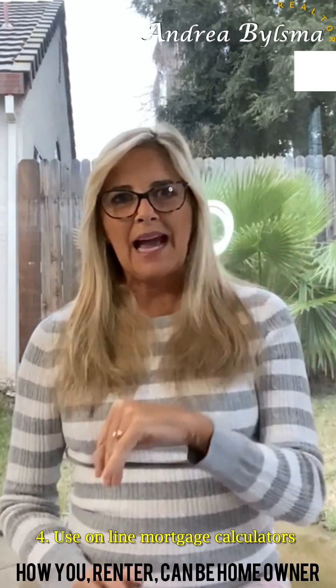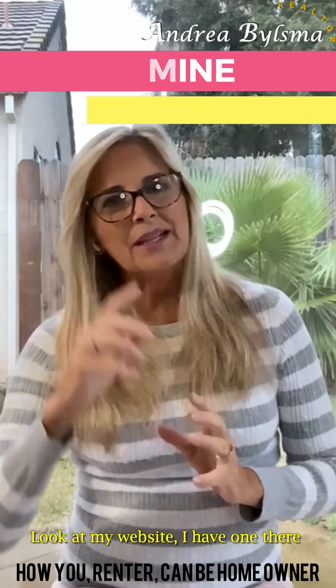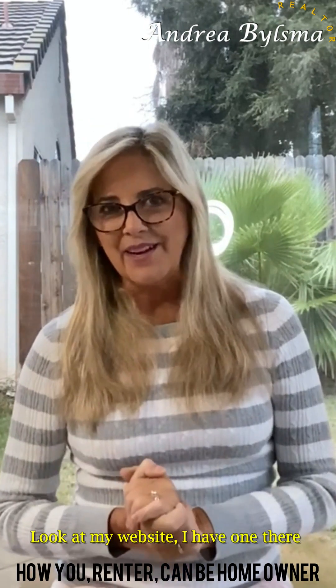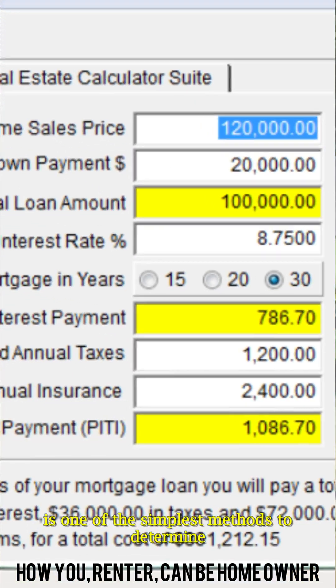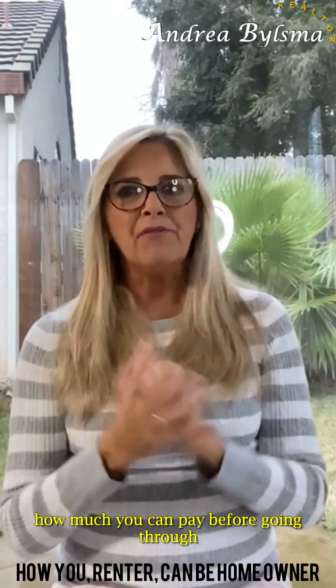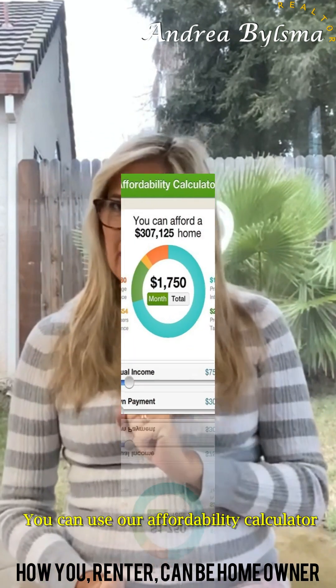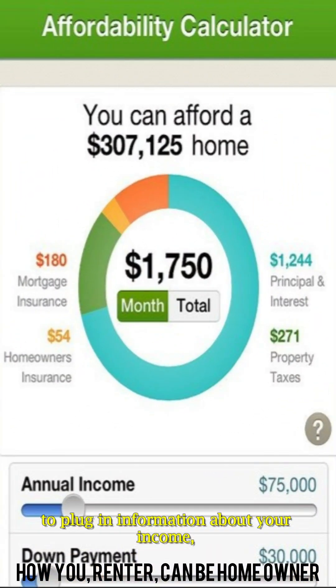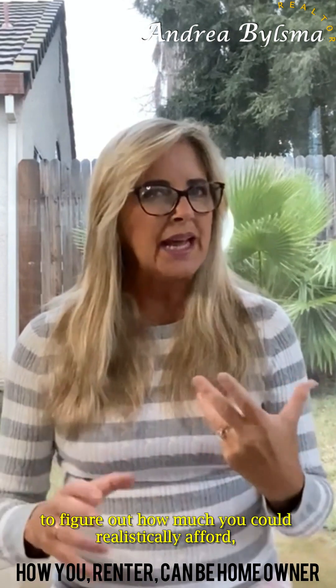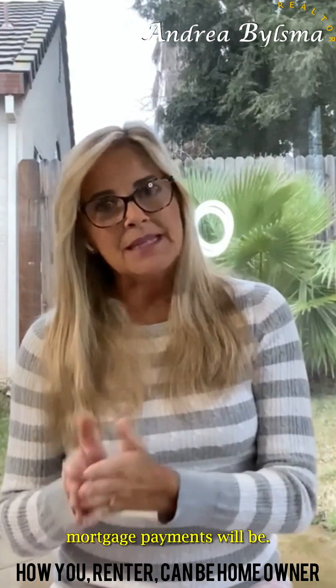Fourth, use online mortgage calculators to determine what you can afford. Playing around with a mortgage calculator is one of the simplest methods to determine how much you can pay before going through the pre-qualification process. You can use an affordability calculator to plug in information about your income, monthly debts, and down payment to figure out how much you could realistically afford, as well as how much your monthly mortgage payments will be.